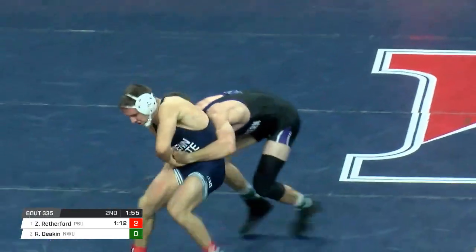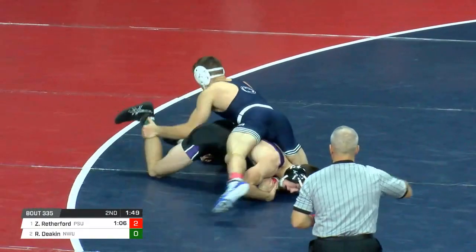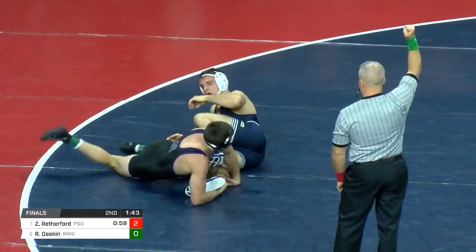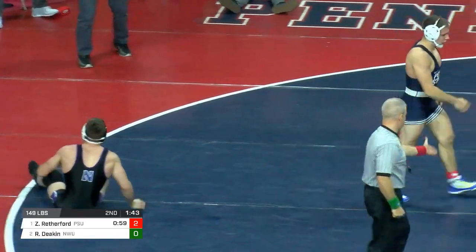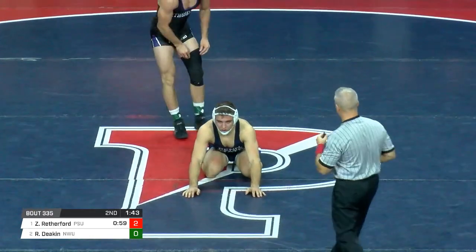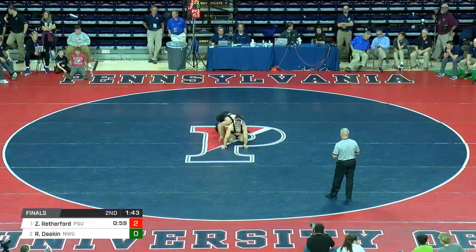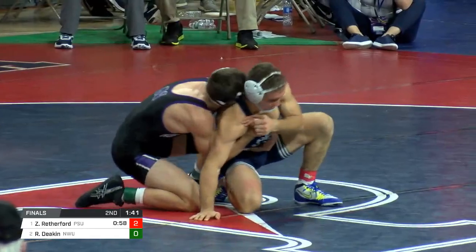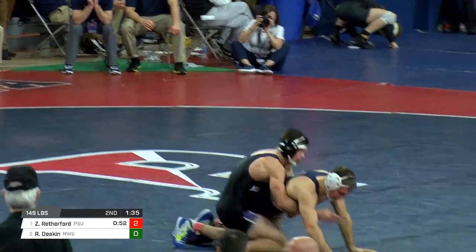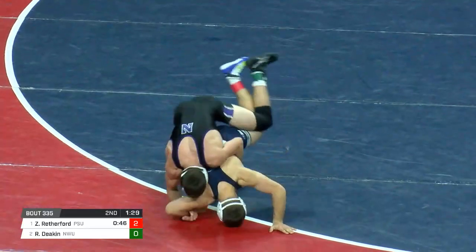A lot of times you'll see high-level guys really start to open it up in the second period — guy gets a little bit tired. There's a count being called below the waist — he's going to get to his feet. And there's a stall call against Deacon. Deacon holding on for dear life there — can't blame him too much, wants another shot at top. But you can just see Zane jumps to positions faster, anticipates just a microsecond faster, and is just relentless like all these Penn State guys are. Deacon back on that leg — just a cover this time. Still on top, 30 seconds down in the second period.